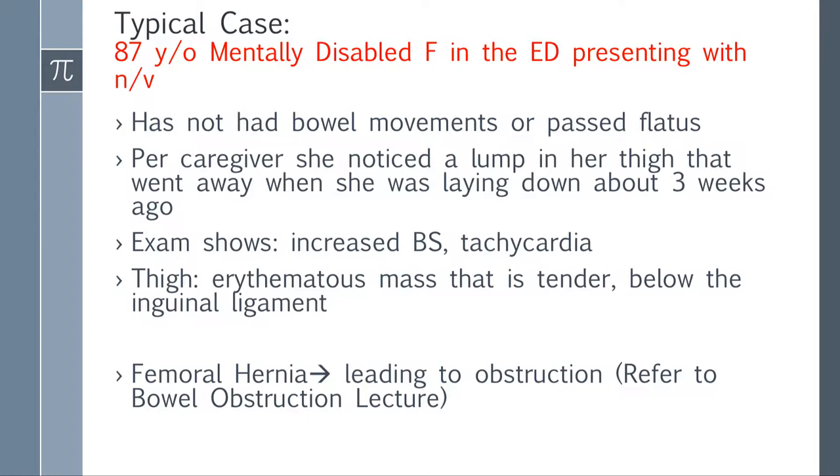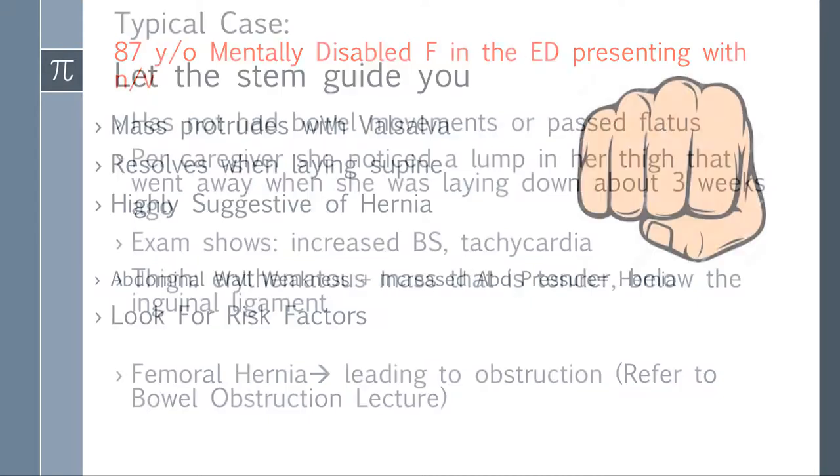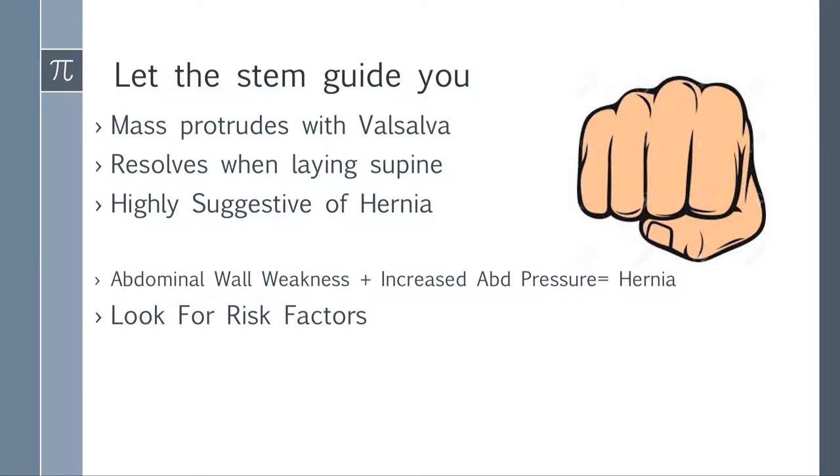Go review the bowel obstruction lecture if that's not clear. Always let the question stem guide you. If they tell you the mass protrudes with Valsalva — closing the glottis against forced exertion — you're essentially increasing your abdominal pressure, which causes the hernia to bulge out. But it resolves when you're laying down supine, because everything equilibrates and it goes away. If they tell you that, they're telling you this person has a hernia.